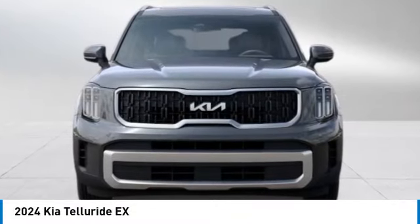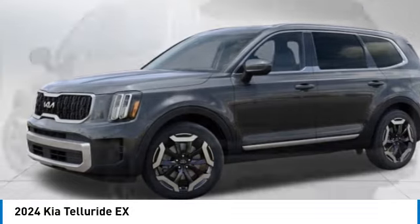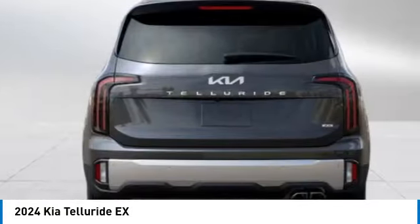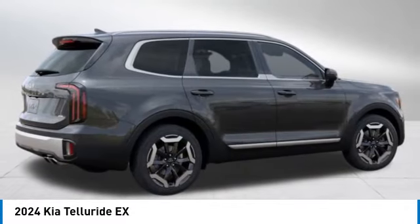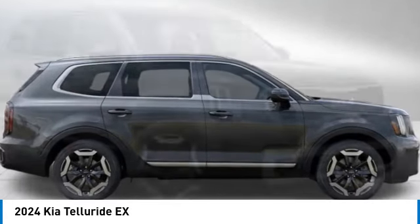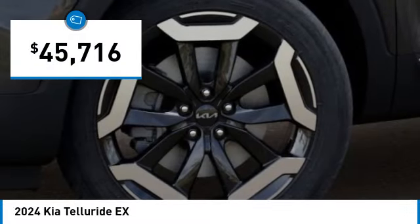We are pleased to show you the 2024 Telluride. The Kia Telluride is an impressive SUV that boasts a striking exterior look, plenty of interior technology features, additional space for guests in the third row, and a powerful engine — leaving no doubt that this is an SUV worth talking about, and is priced below $50,000.